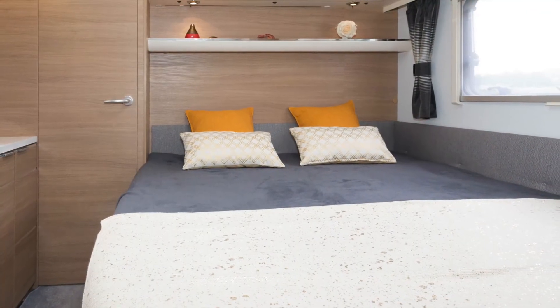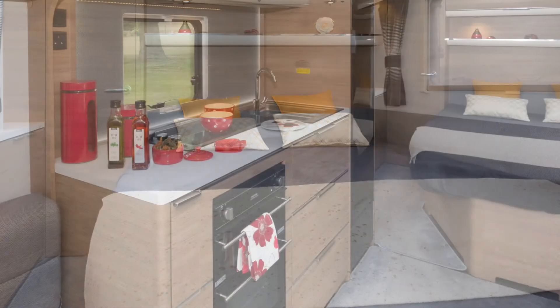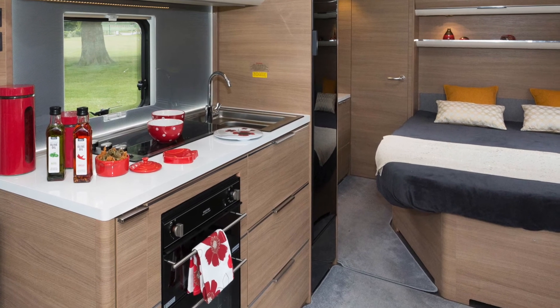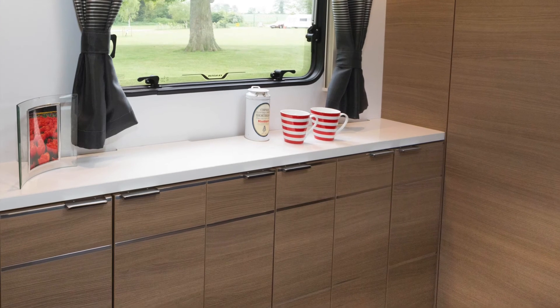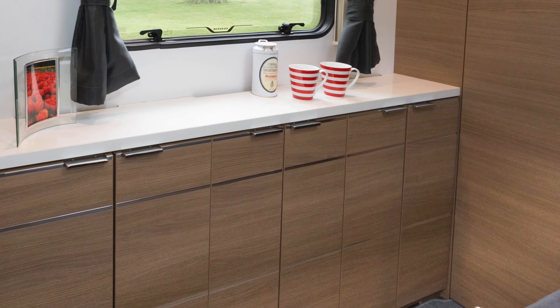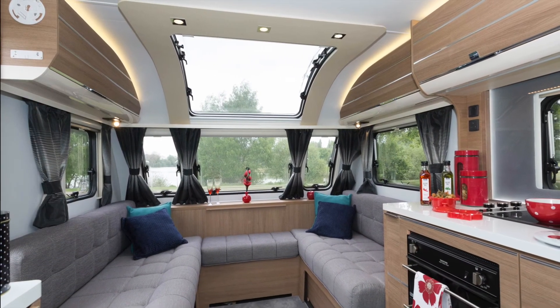The Thames is a lot of caravan for your money in terms of its length and width and its spec, which now includes all the heating. Its vast storage capacity in all areas will endear it to buyers who take a lot of kit on holiday. Tidiness would never be a problem. Overall, the Thames is a brilliant creation in many, many ways.